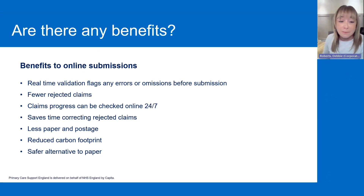You can also log into PCSE online and check the progress of your claims 24/7, so you can access it as and when you need to. And obviously, because you're going to have fewer rejected claims coming through, that should save you time. You'll be using less paper and postage, which will reduce your carbon footprint. And using PCSE online is a safer option, as it's a secure system where everybody will have their own personal logins.